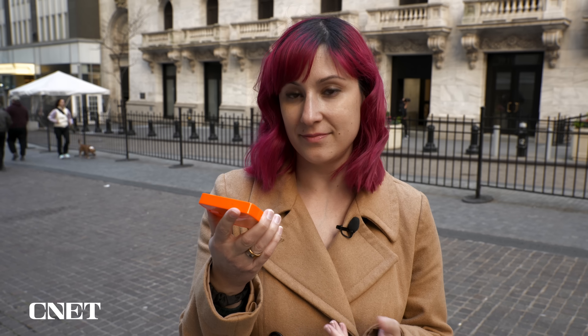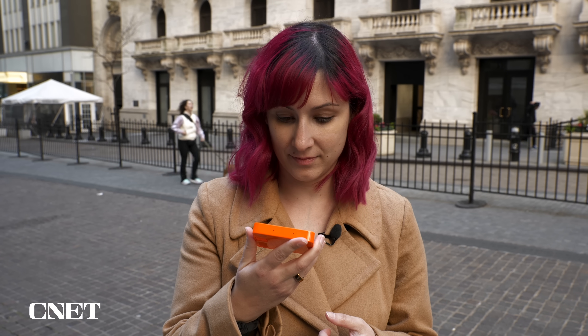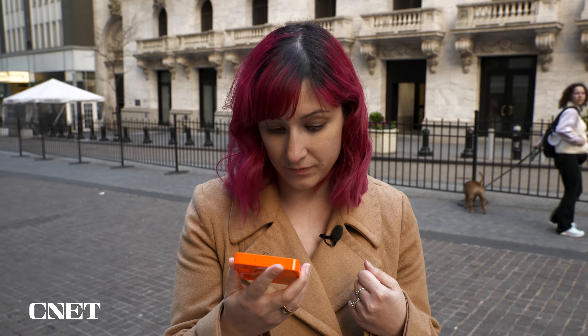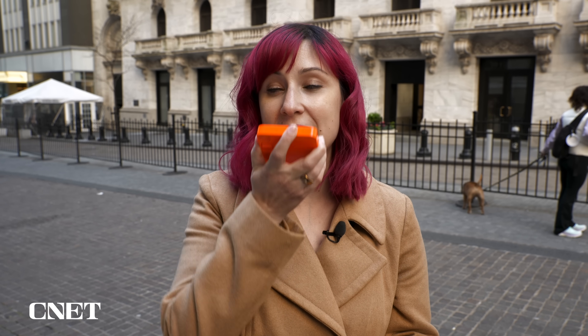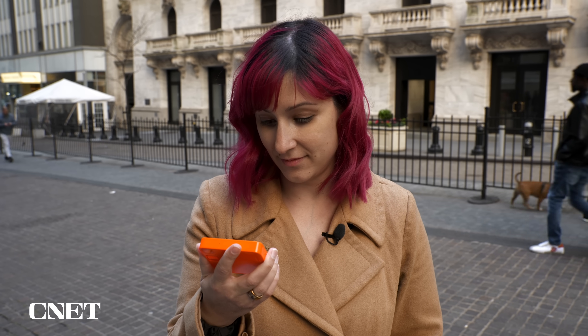You can also use the Rabbit R1 as a language translator when you're out and about. I asked it to translate English to Spanish. It initially asked me to specify the source and target languages, but after repeating the command, it started the translator. I then said: How do I get to the Wall Street train station?